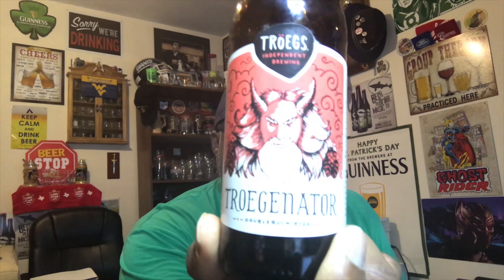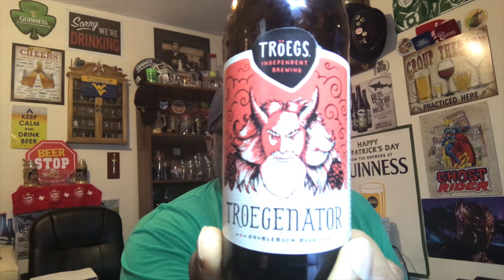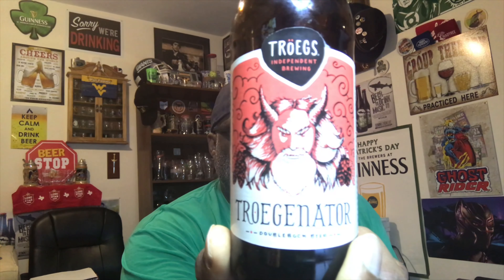If you've had this before, let me know what you think in the comment section. On my scale, I'm going to give the Trogonator a 4 to 4.5 out of 5. I think it's just past that very good level — very solid. If you're a Doppelbock fan you're gonna like this one. I will say it does have just a tinge of a thinness to it, but overall very very good Doppelbock. Thanks for swinging by — check out another video, remember to like, comment, subscribe, and keep drinking those good craft beers. There's always time to get your beer on. Cheers!